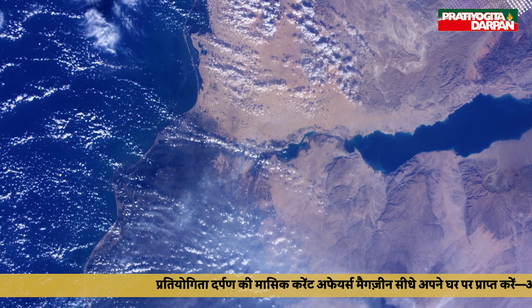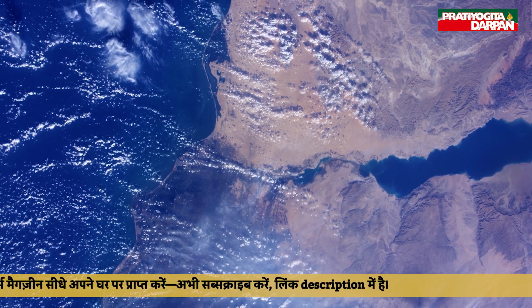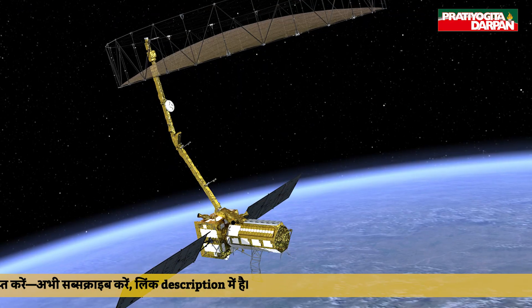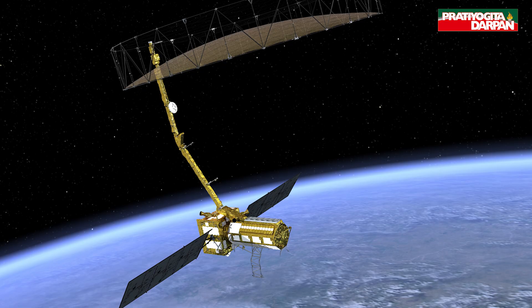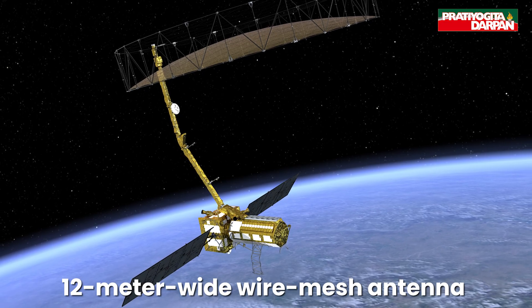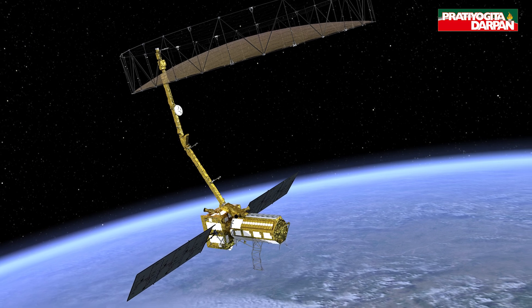NISAR will scan the entire planet every 12 days, capturing highly detailed images of the Earth's surface. It weighs about 2,392 kilograms and is unique because it is equipped with a huge 12-meter-wide wire mesh antenna — the largest of its kind ever sent to space.